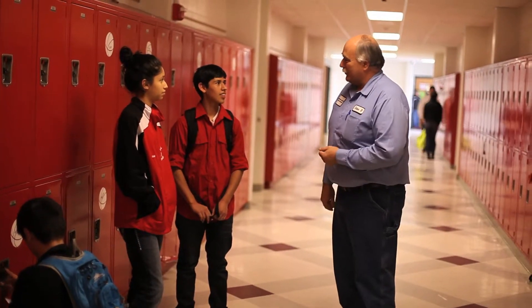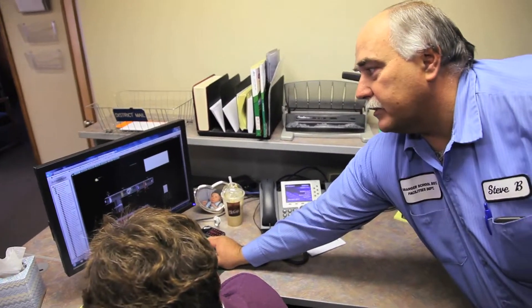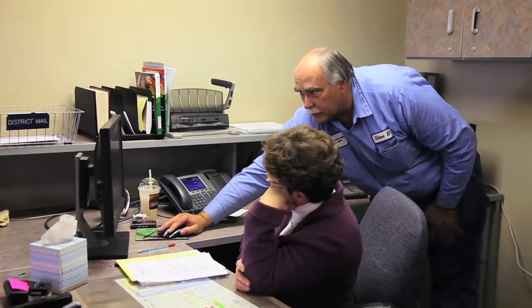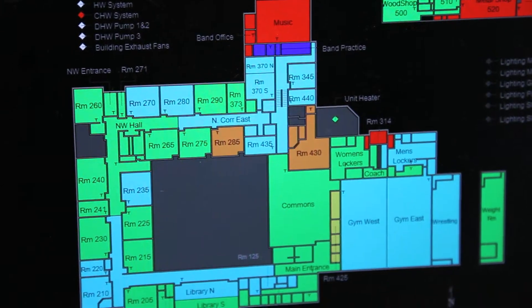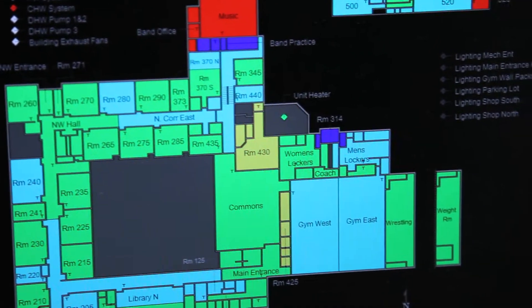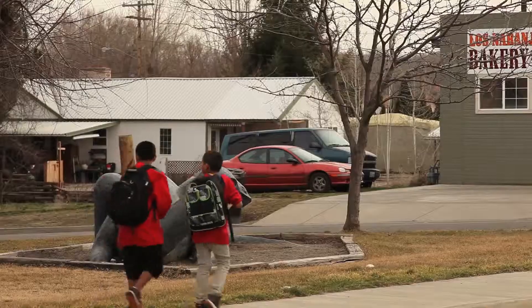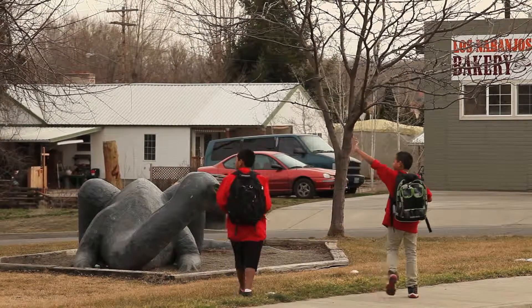To have that computerized makes it really nice so that you can lower the temperature if you need to. I can make the changes from home versus having to run down here and do it. We can turn on individual units just for this particular room versus the whole school. We monitor the system daily to get the most energy efficiency out of it. We anticipate saving around $60,000 a year — that would be the equivalent to a teacher's salary.